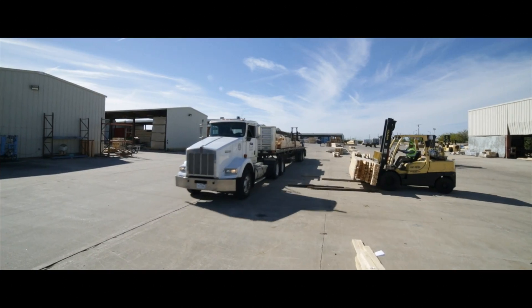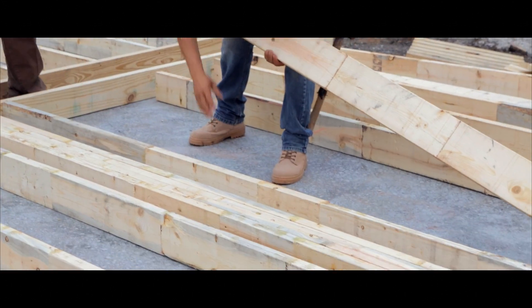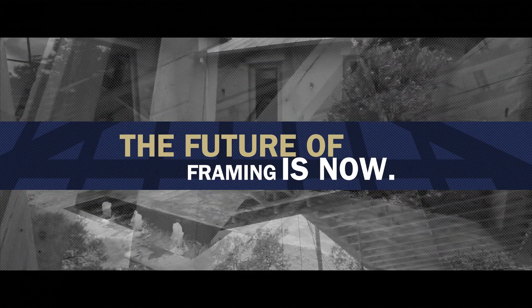Imagine seamless communication between the architect, framer, builder, and client — that's Ready Frame. Whether you're a production builder or a custom builder, take framing to the next level.